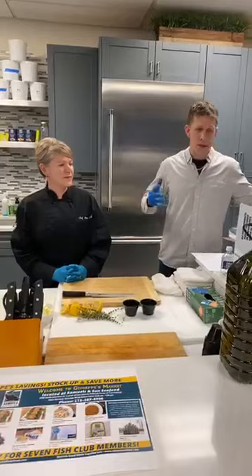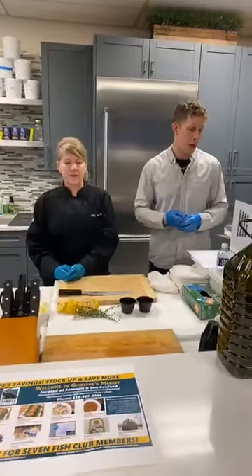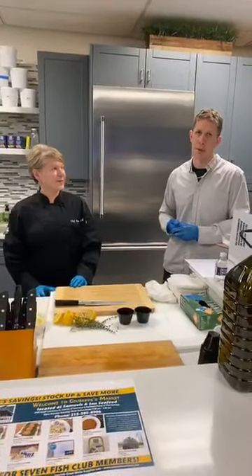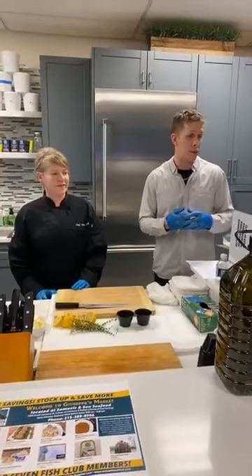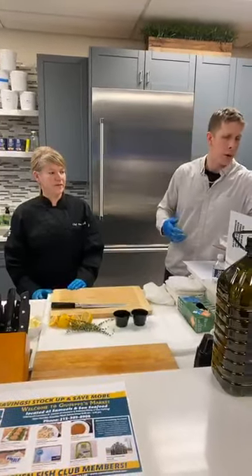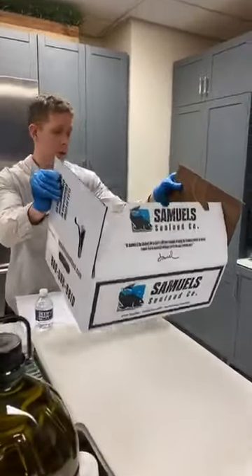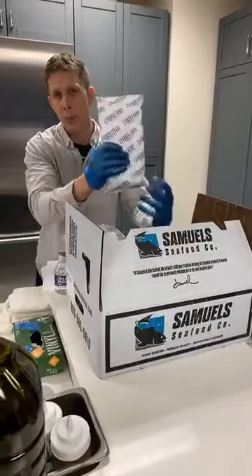Instead of doing all three, we're going to show you family pack two, the $69 pack, and go item by item. Chef Ann has all the expertise, so she's going to be the star explaining great ways to use this seafood. Of course you get it in our Samuels box, and it will always come with a gel pack to keep it cool.